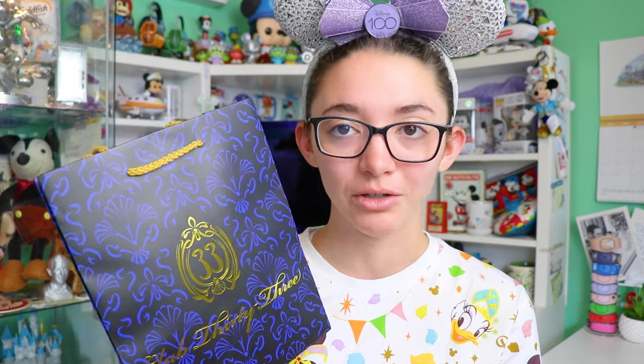Moving on to Disneyland Park — I'm very excited to share items I picked up at Club 33. If you're unfamiliar, Club 33 is an exclusive dining club experience that you need to be a member to get in, or members can invite you. I had the wonderful opportunity to go inside this trip and experience the food, the dining, the beautiful decor, and of course the merchandise. This was amazing and I was definitely ready to spend some money on the very exclusive merchandise you can only get at Club 33.